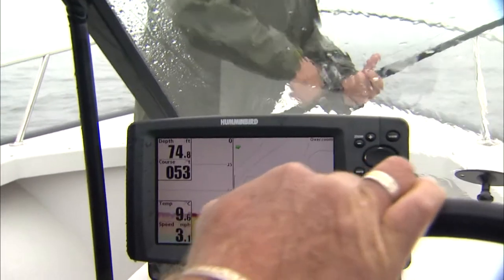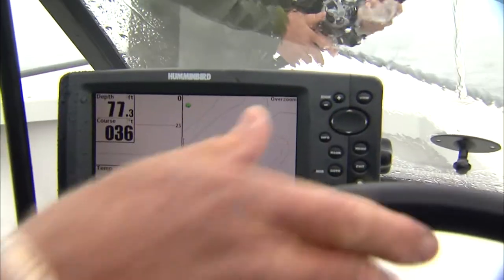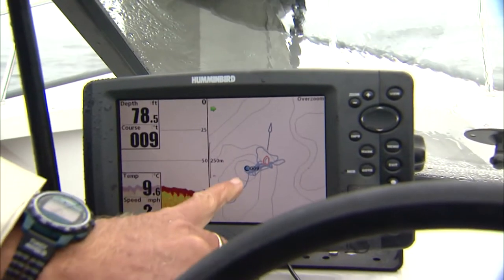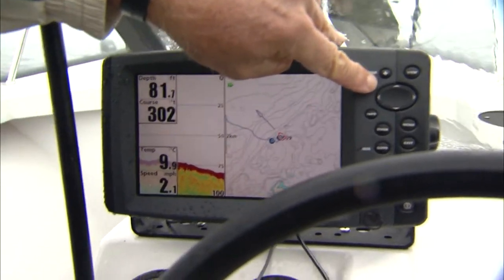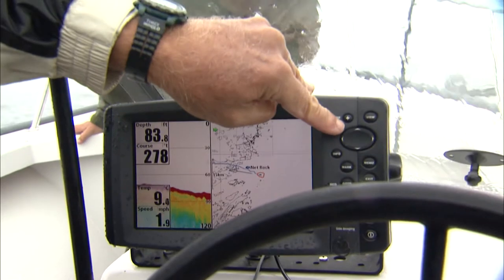Electronics is so important. You can see here we've got a Hummingbird 997C. This unit has a GPS and everything. On this side of the screen is our chart. I'm just going to zoom out here so that you see where we are — off the northeast coast of Newfoundland.